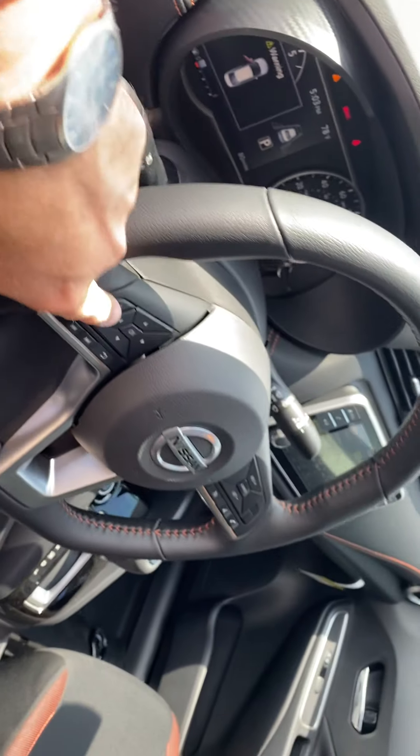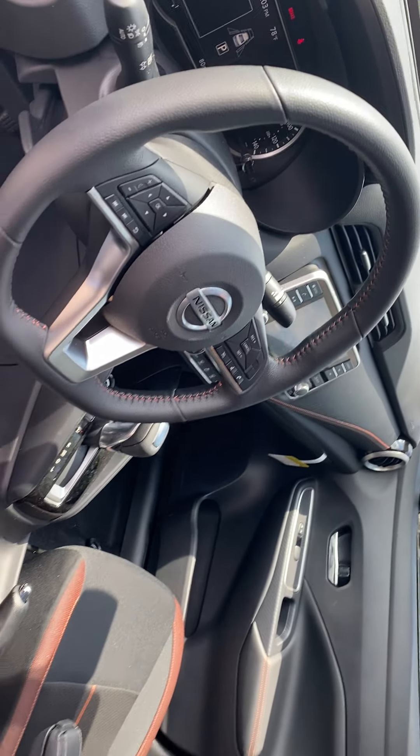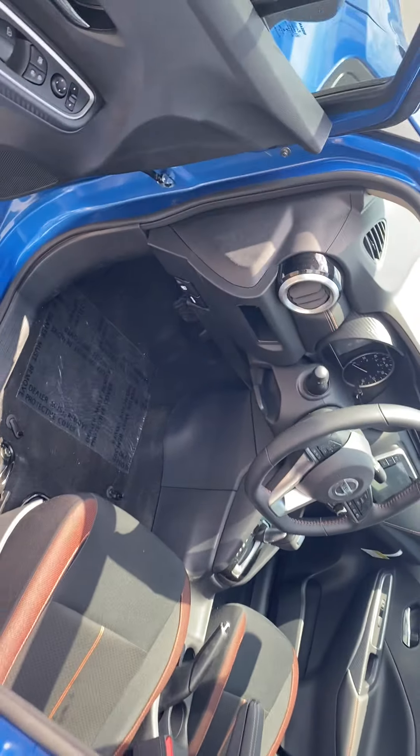All your controls are mounted on the steering wheel, and it's a very nice leather steering wheel. Overall, it's a very nice vehicle.